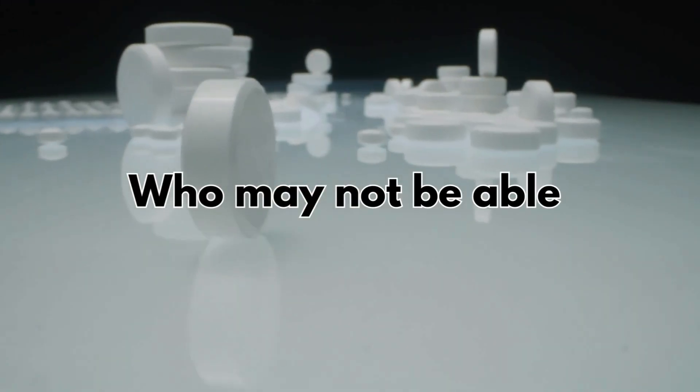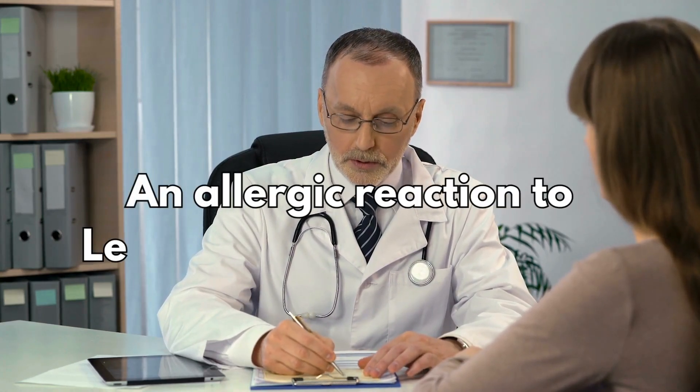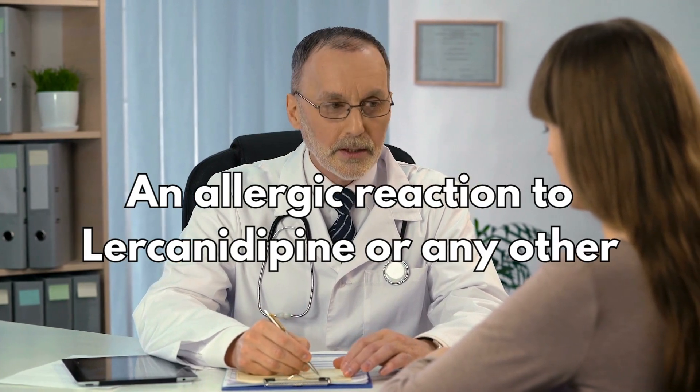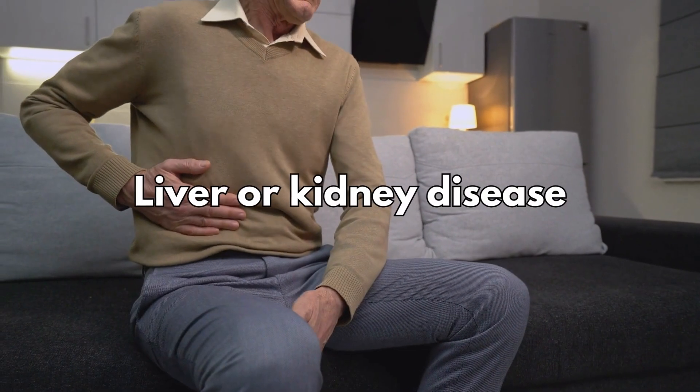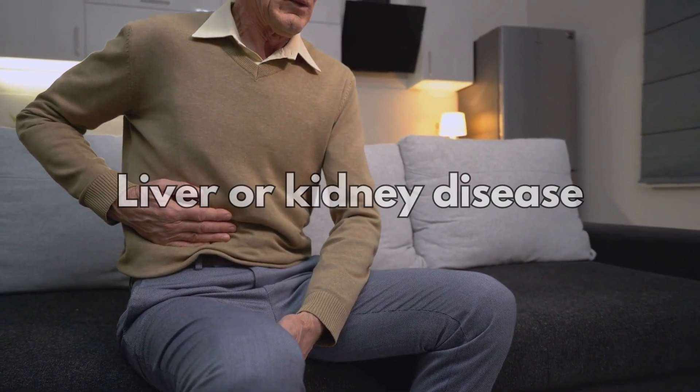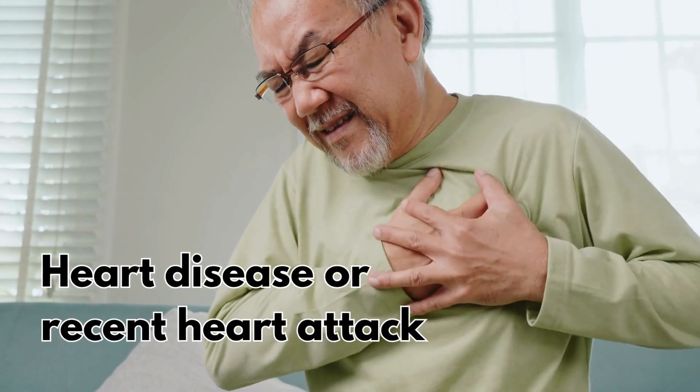So who may not be able to take lacidipine? It's not suitable for some people, so to make sure it's safe for you, tell your doctor if you have ever had an allergic reaction to lacidipine or any other medicine, if you are trying to get pregnant, are already pregnant, or you're breastfeeding, if you have liver or kidney disease, or if you have heart disease or have had a recent heart attack.